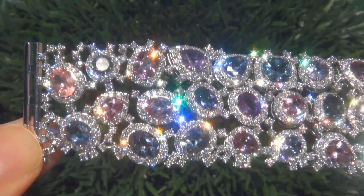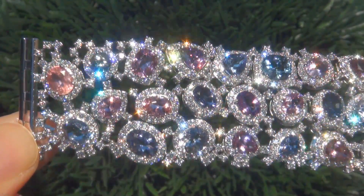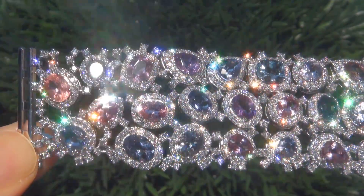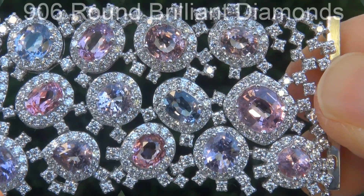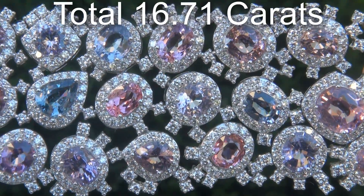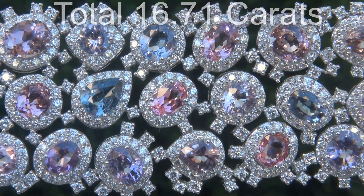Take a close look at the extraordinary gems and note the amazing exotic colors and healthy saturation. There are also 906 round brilliant diamonds that total an additional 16.71 carats.